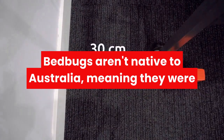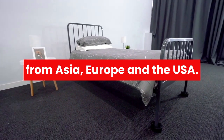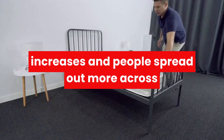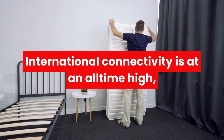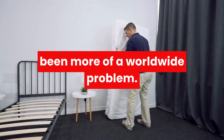Where do bed bugs come from? Bed bugs aren't native to Australia, meaning they were likely brought over to this country by travellers from Asia, Europe, and the USA. As the world gets smaller, population density increases and people spread out more across nations, the likelihood of bed bug infestations all over the world also grows. International connectivity is at an all-time high, which also means that bed bugs have never been more of a worldwide problem.